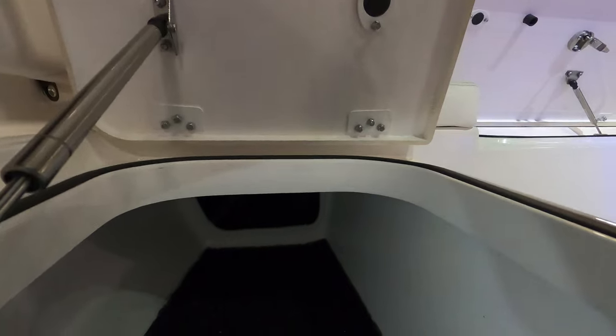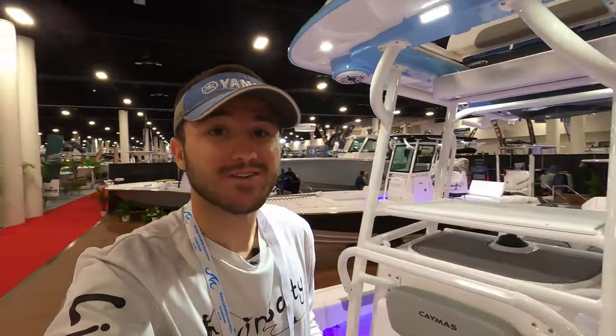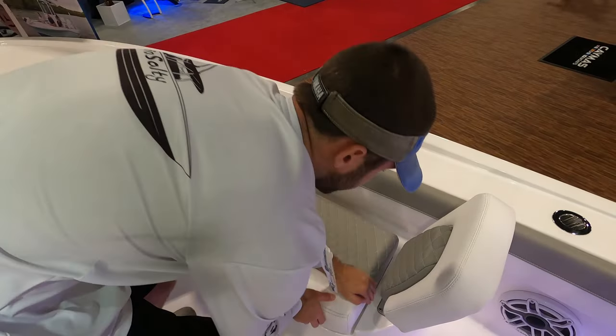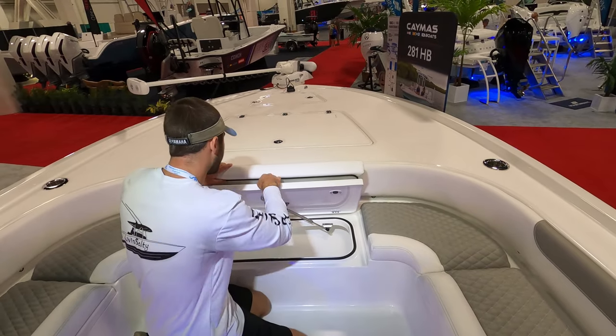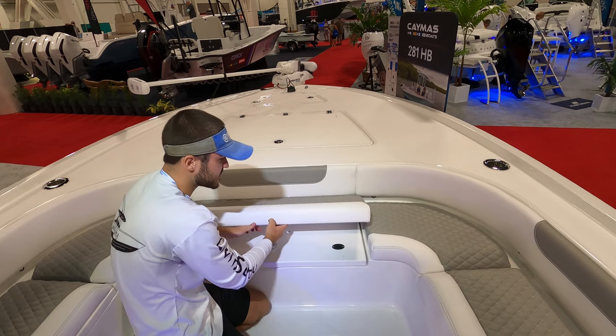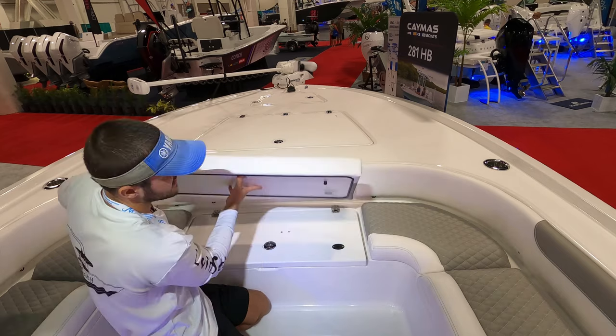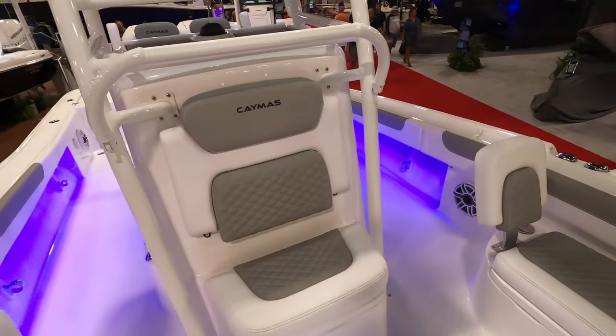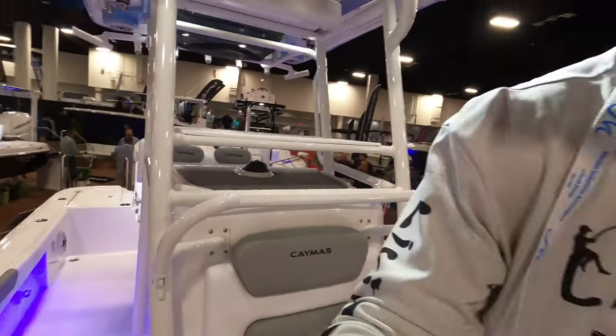This is an ultimate fishing machine, guys. This boat you can go offshore, fish the flats, and everything like that. They included some extra rod storage so you can keep your special rods out of the elements when you're running through rough seas and don't want to get your rods and reels all salty. All of these seats are removable, so if you are planning on pure fishing, you can just take them off and leave them at the dock.